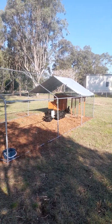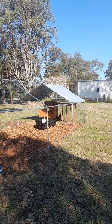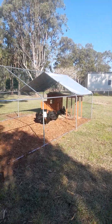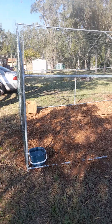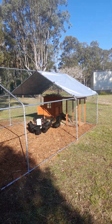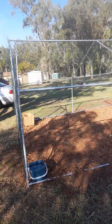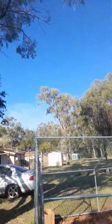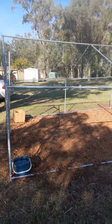The chooks are loving it. They've got their feed bowl and they've got their nesting box at the end. This is their chook pen, all done. They've got their shade area — double shade actually, because the tree's right there, so they've got the shade under the tree as well.